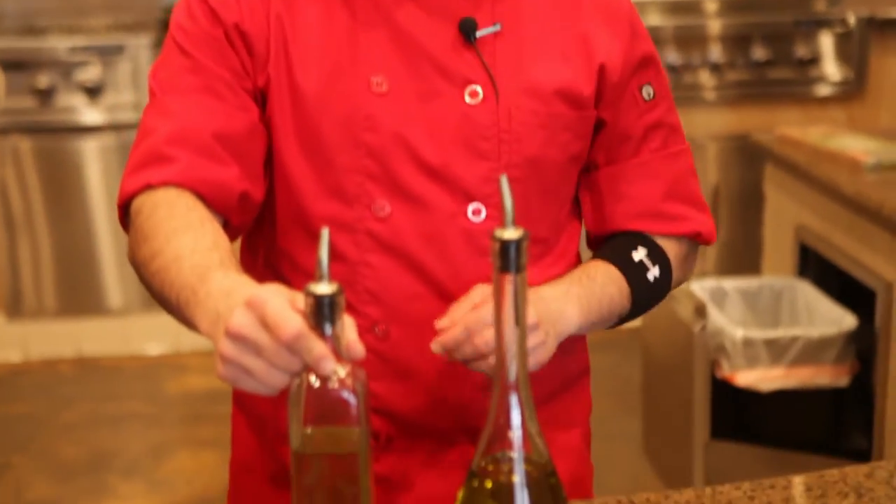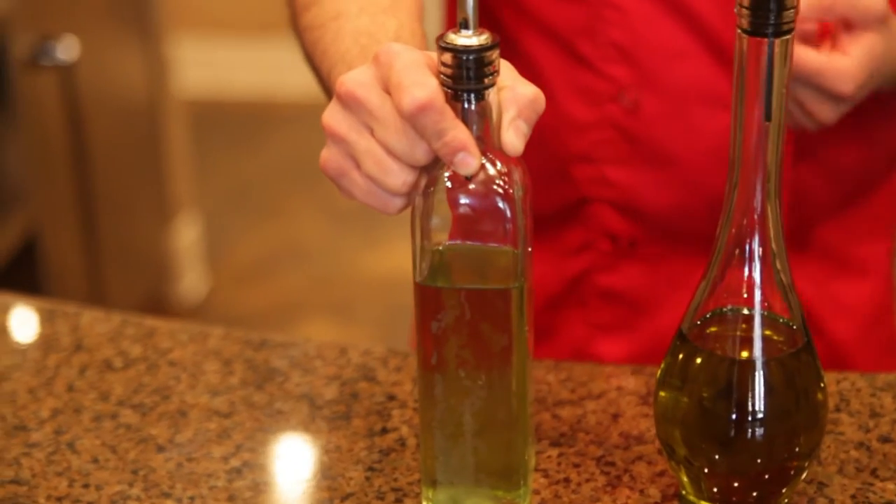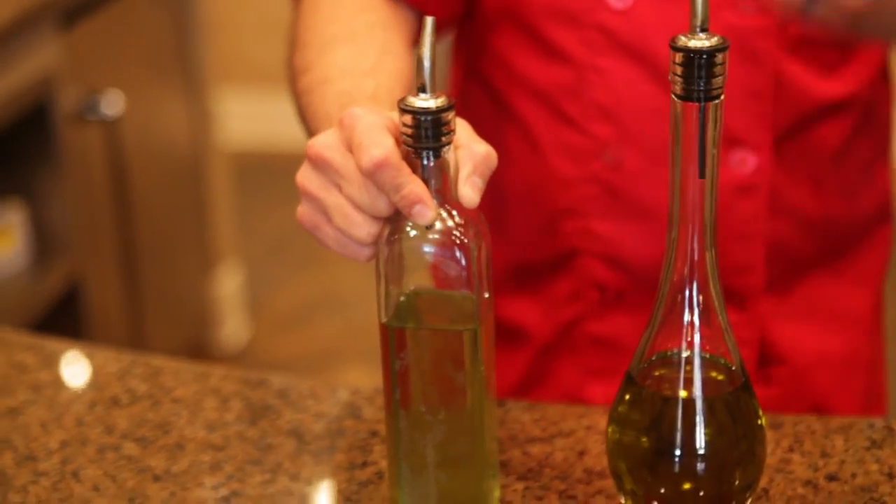I recommend grape seed or avocado oil because of their health benefits — they're rich in omega fats and antioxidants. They're healthy oils to grill with and have a higher smoke point of about 500 to 520 degrees. Avocado oil has 520 plus, which is great. They're healthy and good to sauté and grill with.